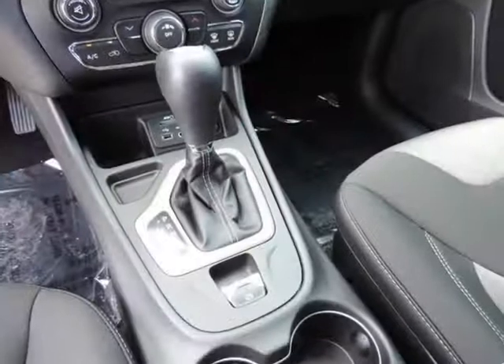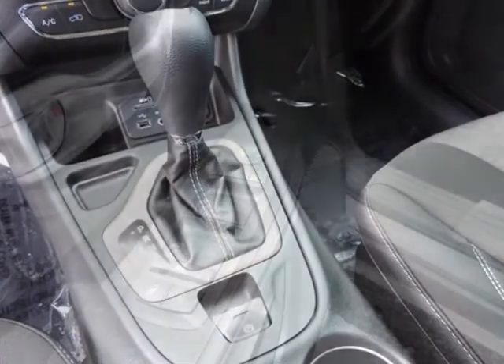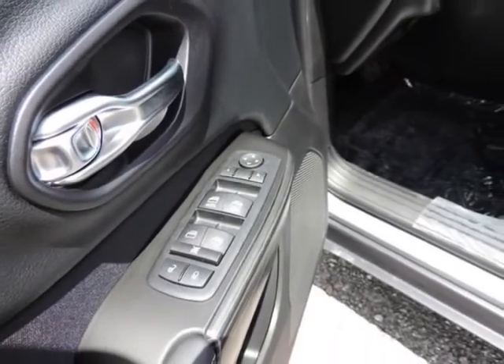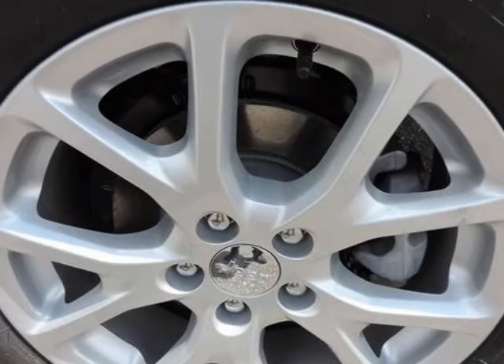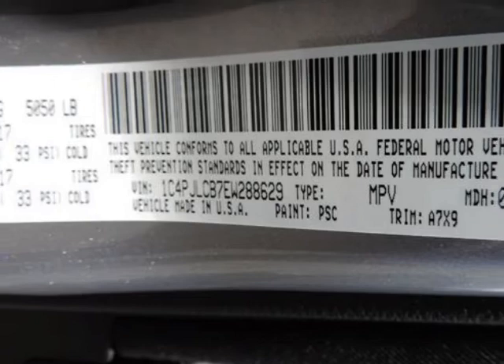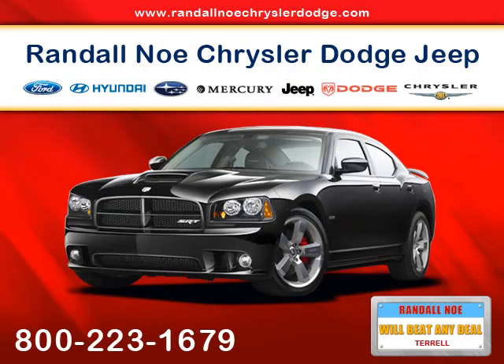Nicely equipped with ABS and driveline traction control, airbag occupancy sensor, curtain first and second row airbags, driver and passenger knee airbag and rear side impact airbag, dual stage driver and passenger front airbags, dual stage driver and passenger seat-mounted side airbags, electronic stability control (ESC), and roll stability.